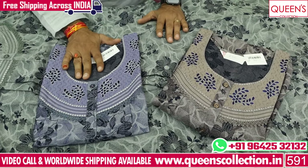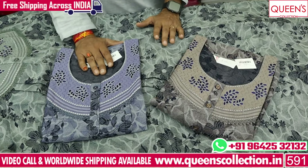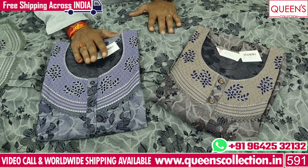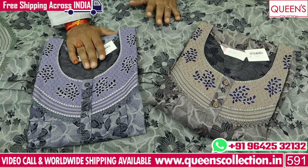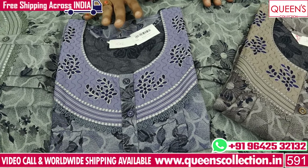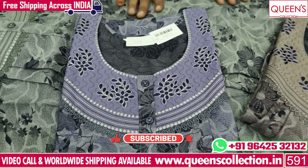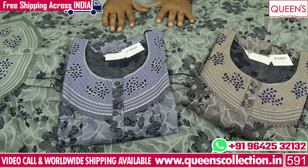In the store, there are nighties and night suits available in hosiery fabric. Friends, I will show you a variety of products. Thank you very much for watching the video — thank you very much.